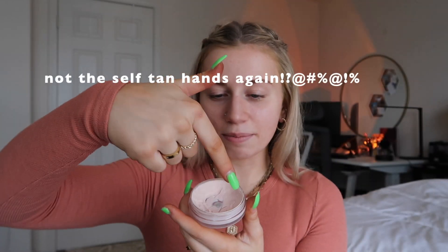To start, I'm gonna use this ELF Putty Primer. I feel like this went viral like a year ago and it was so hard to get, which is completely understandable because this stuff is really good — it just fills in your pores perfectly. I broke a nail right before I started filming so I'm going to use that finger to get this stuff out because it's literally like a putty.